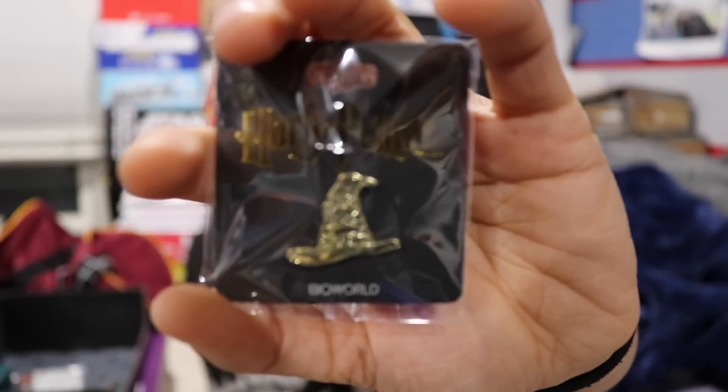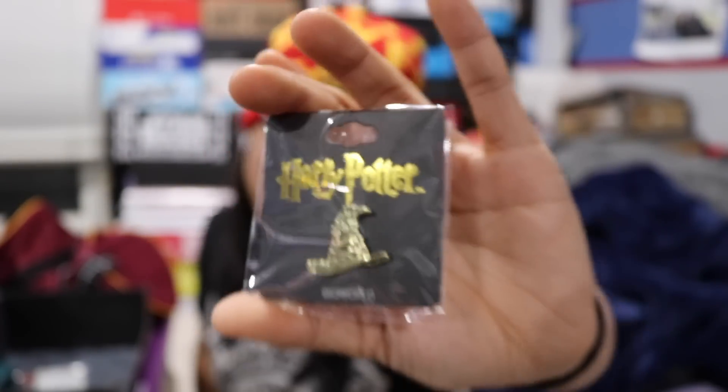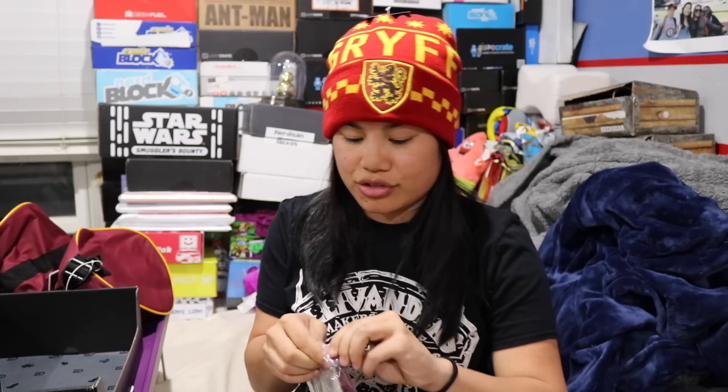The next item we got is our Loot Crate pin and it's of the sorting hat — we got sorted into Gryffindor. Although, I've also been sorted on Buzzfeed quizzes into Slytherin before. I've gotten Ravenclaw like once or twice. It's not necessarily Gryffindor 100% for me, based on those quizzes online, which I don't know how accurate those are.